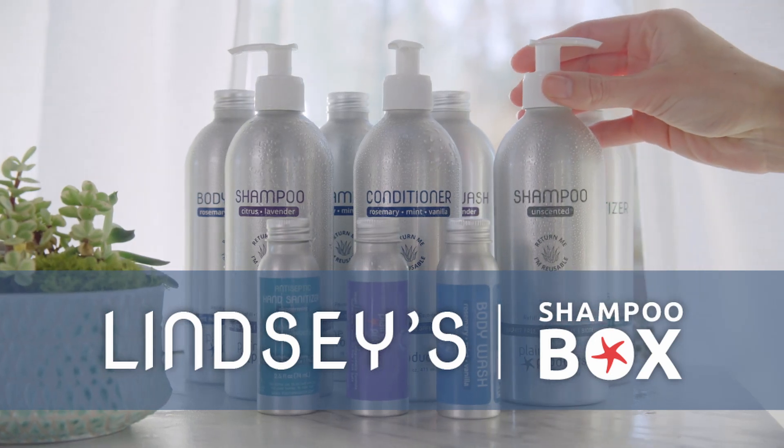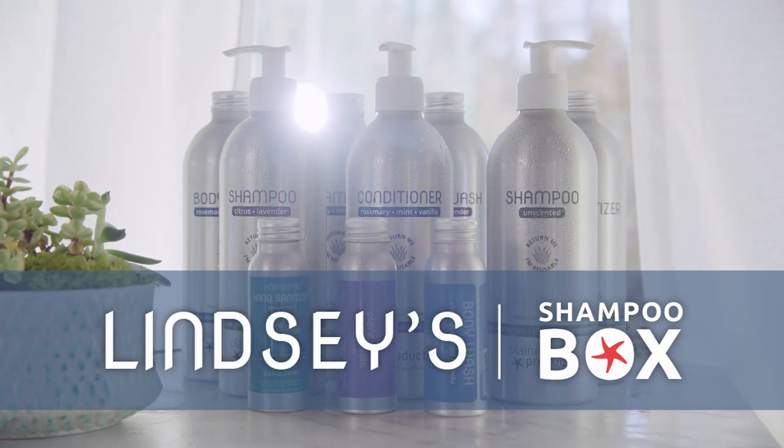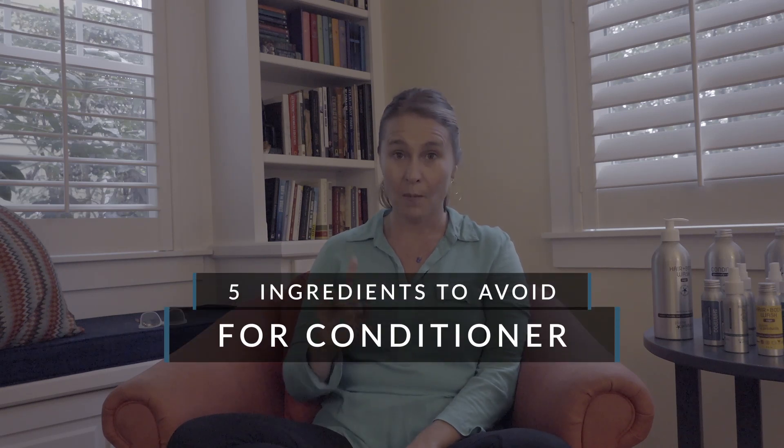Hi, I'm Lindsay McCoy, co-founder and CEO of Plaine Products. We're on a mission to eliminate single-use plastic from the bathroom. Today I'm going to talk about five ingredients you want to make sure are not in your conditioner. But first I'm going to tell you a little bit about Plaine Products.